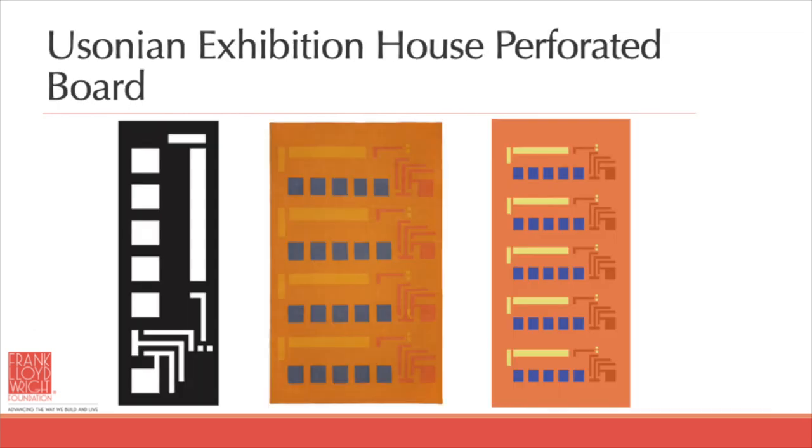Similarly, I took a cutout from the Usonian exhibition house, which was actually placed in Manhattan so that people could see the kind of idea that Wright had for moderately priced housing. I took that cutout, recolored it, and used it four times on the cotton flat weave. I also made a custom floor cloth repeating the pattern five times. So you can see how adaptable these designs are. This is the Usonian flat weave — one of six patterns that I did. They're hand-loomed cotton made in India, and you can see the entire collection on our website, classicrug.com.